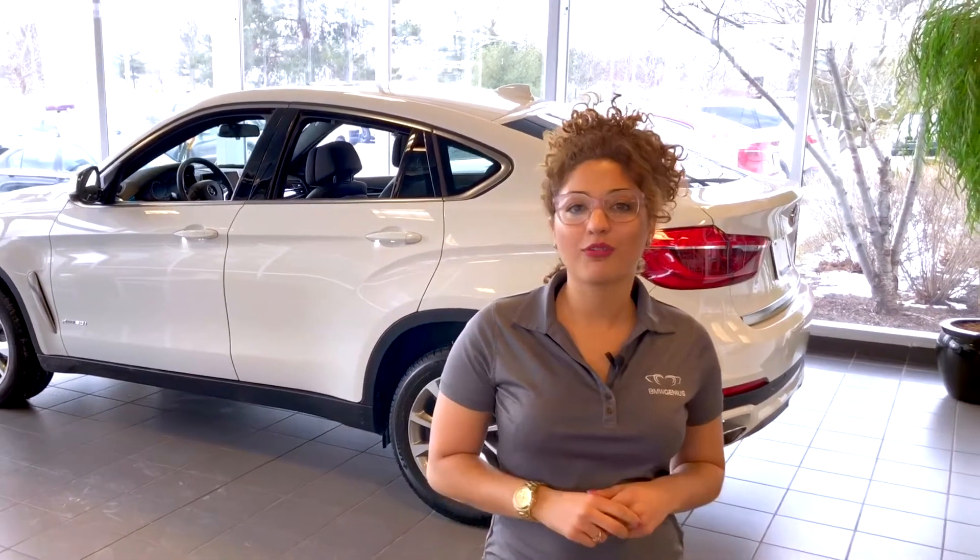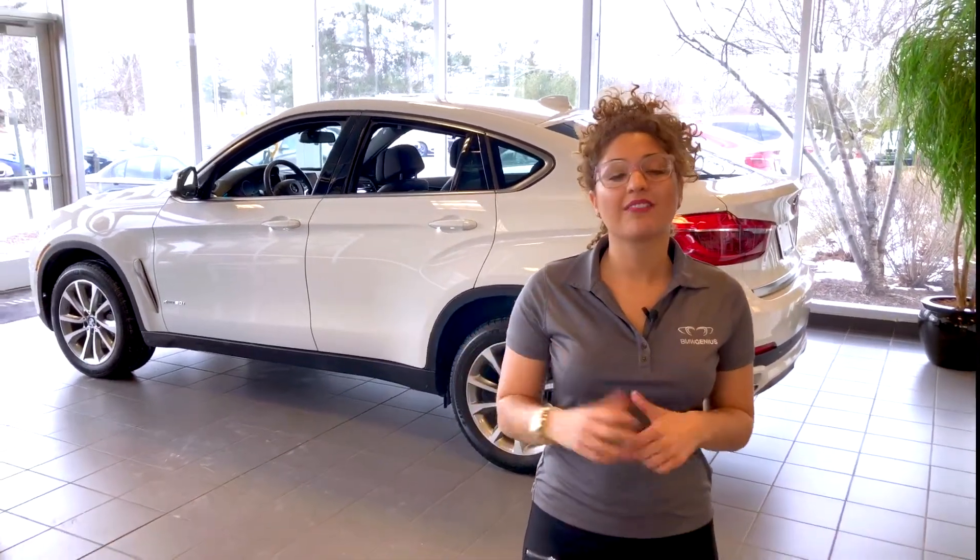Hi and welcome to BMW Ann Arbor. My name is Raina and I'm your BMW Genius. Today I'd like to go over a few features on this all-new X6 50i.